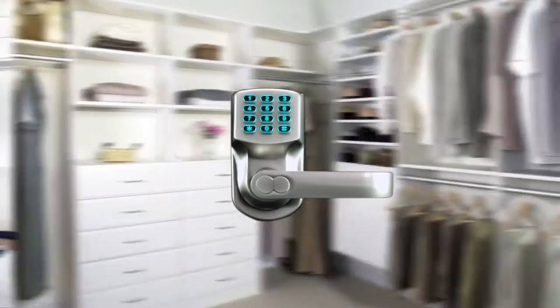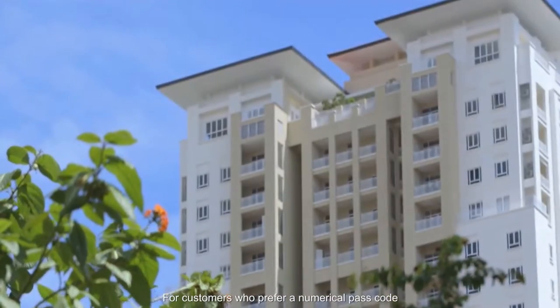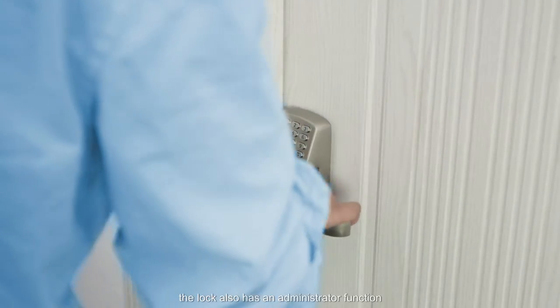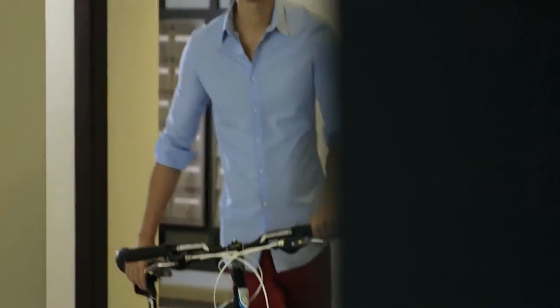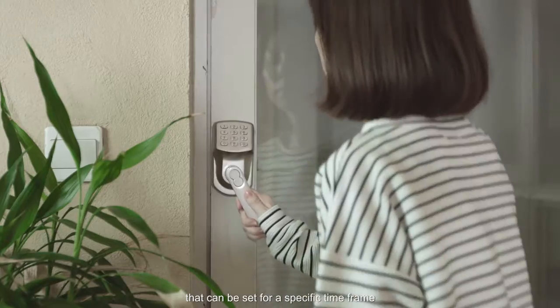It's great for master bedrooms, closets, or storage rooms to prevent access. For customers who prefer a numerical passcode or do not have a smartphone, the lock also has an administrator function that creates a passcode for a single user that can be set for a specific time frame.